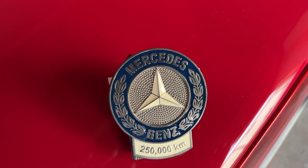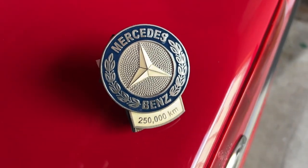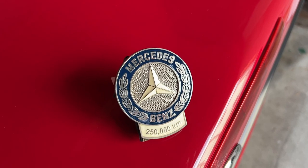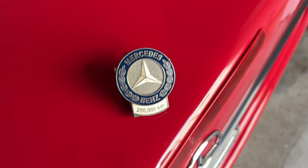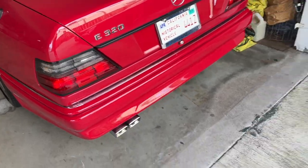Mercedes High Mileage Award — what is it and how do you get it? Mercedes will actually reward your vehicle with a mileage badge if it passes a certain amount of mileage. The first tier starts at 250,000 kilometers, which is about 155,000 miles, and any car will qualify for this no matter how new or old.